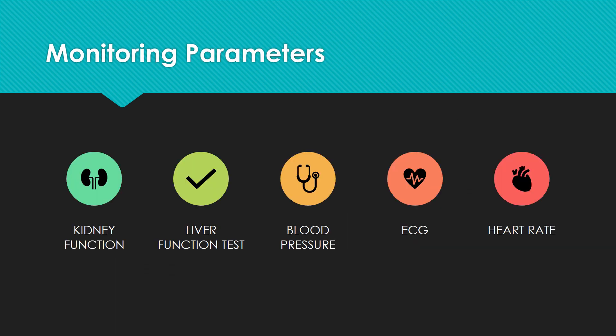Some monitoring parameters include kidney function, liver function tests, blood pressure, electrocardiogram, and heart rate.